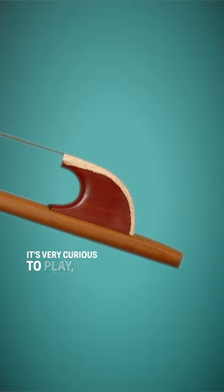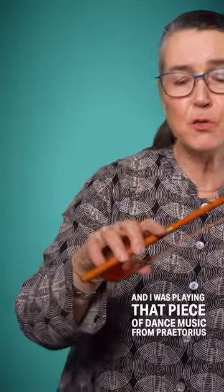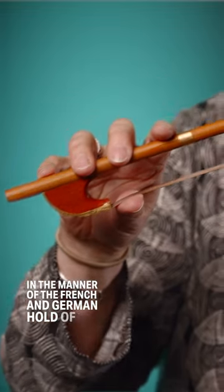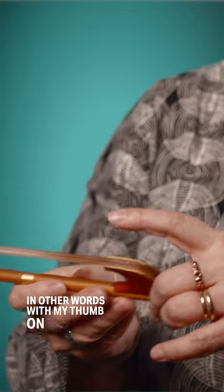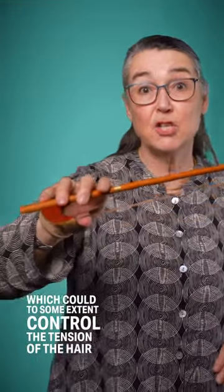It's very curious to play — it's particularly light. I was playing that piece of dance music from Pretorius in the manner of the French and German hold of the early Baroque, in other words with my thumb on the hair, on the frog, which could to some extent control the tension of the hair.